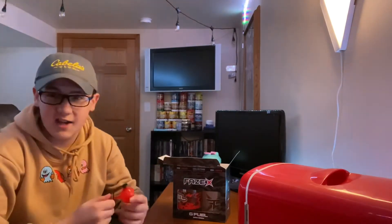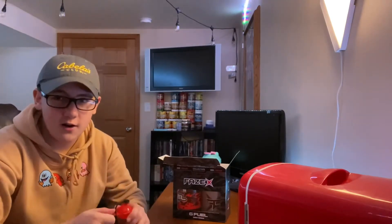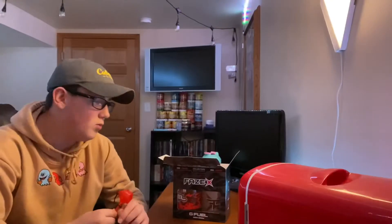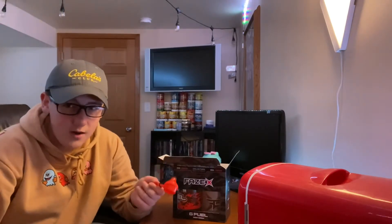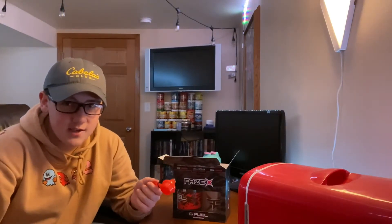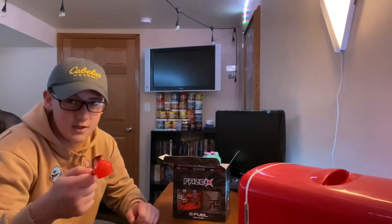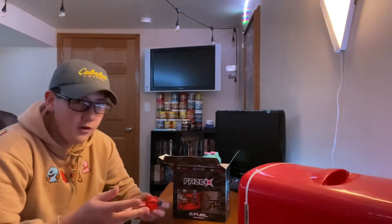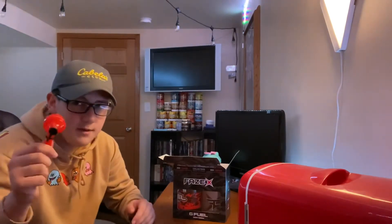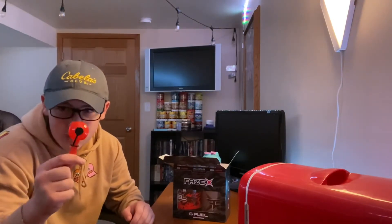Anyway, here is the to-go scoop. If you're not a total idiot, you would not fill this all the way up with G Fuel and put it in your shaker cup, because this is actually three scoops of G Fuel. If you use this for one serving it's going to taste awful — don't use this for one scoop please. Don't wonder why your G Fuel tasted bad if you put this whole thing in one serving.